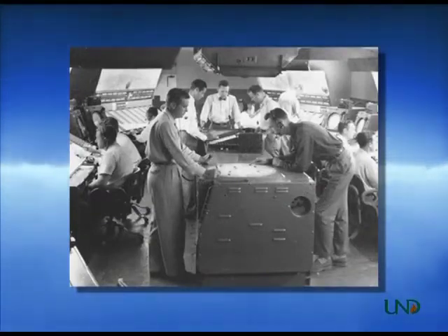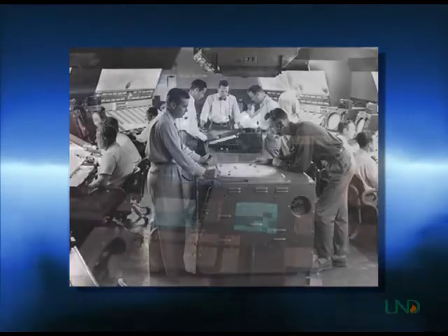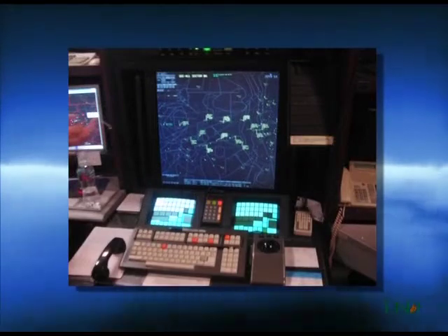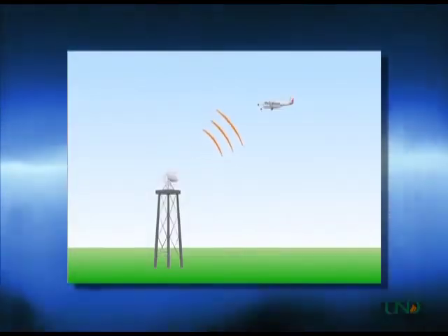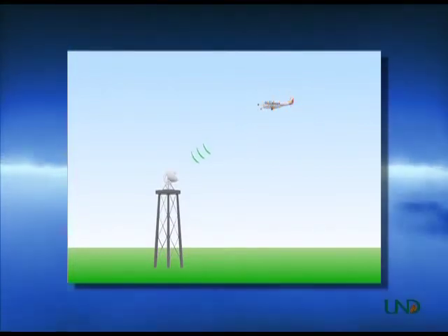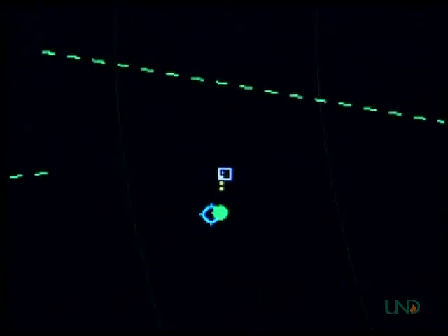Most radar systems in use today are not fundamentally different from those that were in use by 1945. More recent technology, such as computers, has changed the way we process and display radar information, but the basic technology is the same now as it was in the late 1940s. Radar works by sending a radio signal from a rotating antenna. If that signal hits an object, a portion of the signal is reflected back to the antenna and appears as a blip on the radar display or scope.